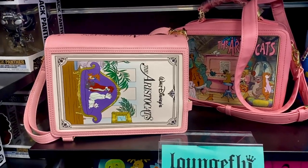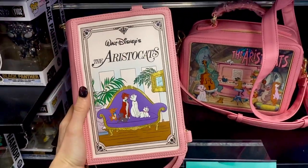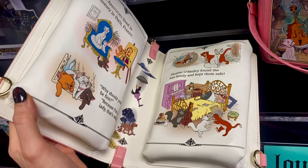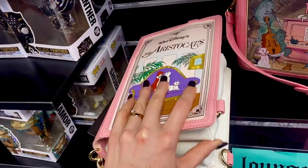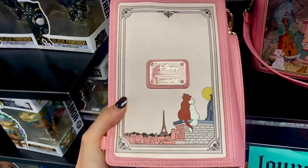Next up we've got the Aristocats crossbody bags. This one is actually convertible — I didn't realise you could wear it as a backpack, so you open it up and then put it on as a backpack. It's the classic book style so it's got printed pictures and quotes from the movie. I love the back of this bag — it has the Eiffel Tower on it and I love Disneyland Paris. This bag is £84.99.